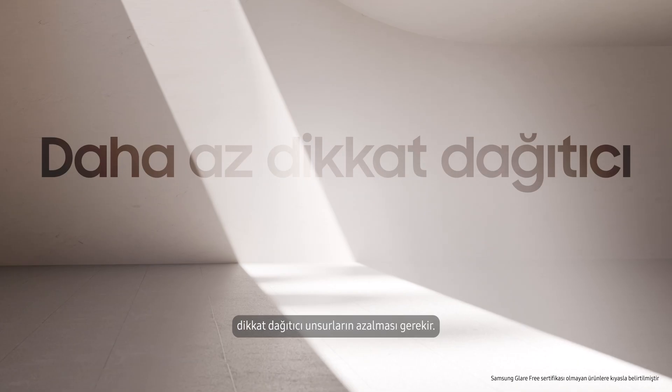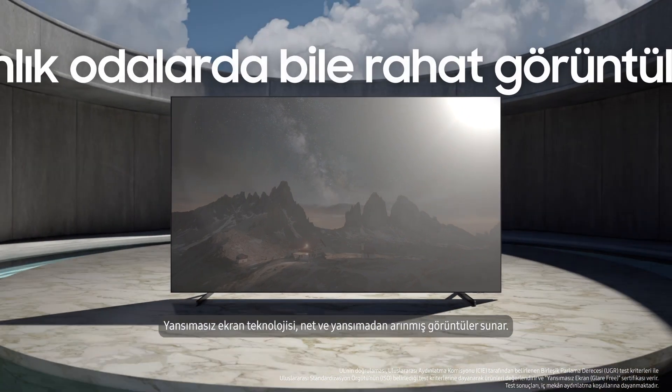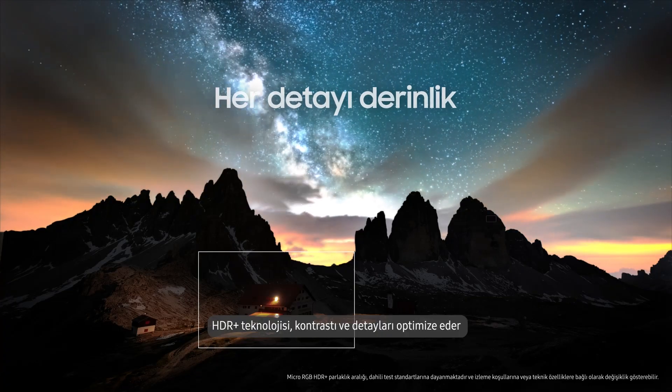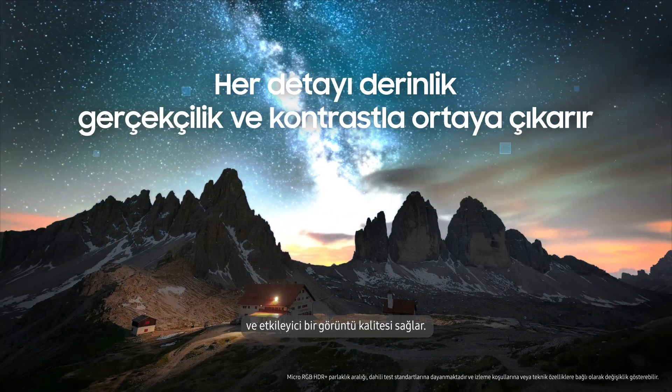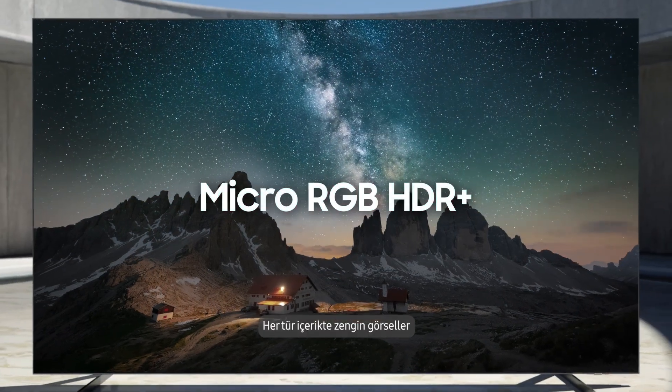To ensure total immersion in content, there must be less distraction. Glare-Free Tech ensures clear, reflection-free viewing, especially vital as screens grow larger. HDR Plus optimizes contrast and detail for stunning picture quality, ensuring rich visuals across all types of content.